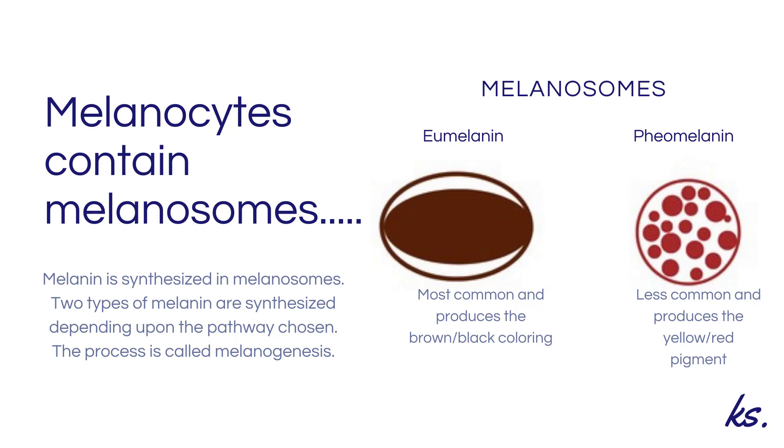The melanin pigment is synthesized in structures called melanosomes. A complex pathway called melanogenesis is responsible for producing melanin. There are two types of melanin produced and both involve melanogenesis, but there are different pathways.